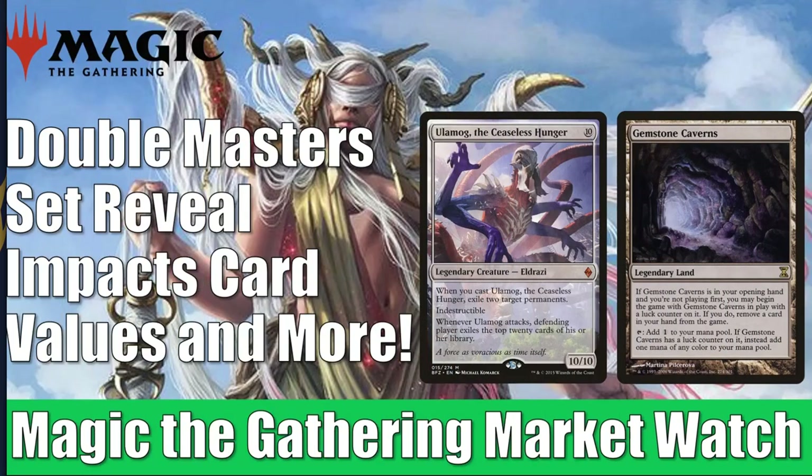Hey there, this is John from Heroes and Legends, and welcome to another edition of the Magic the Gathering Market Watch. We now know all the cards that are going to be in Double Masters, and those reveals over the last couple of weeks have definitely impacted some card prices. Beyond that, there's a lot of other things going on in the secondary market. A lot of vintage cards are getting hot again — you're going to see that later in the video.